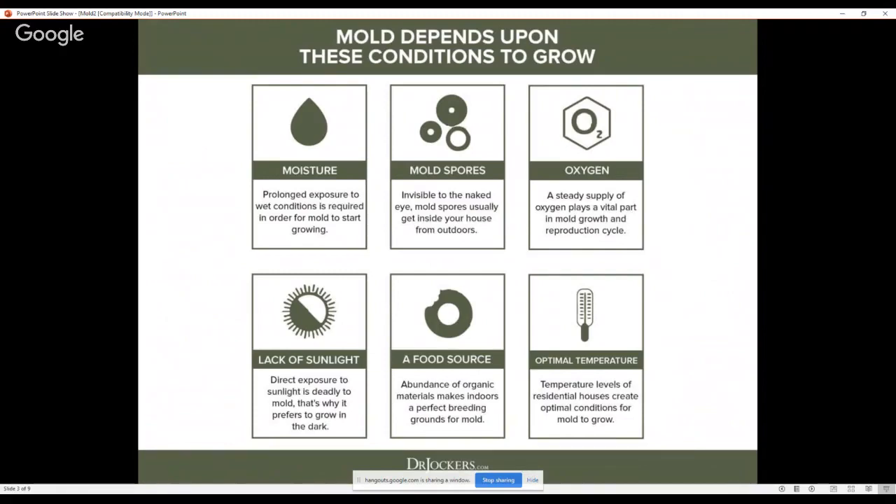Mold spores can also create mold buildup in other areas of your house. They need a steady stream of oxygen and low sunlight — sunlight UV is actually anti-fungal, so it helps kill off mold. Mold likes a dark, cool, wet area. Heat is fine as well, but typically it's going to be darker areas with a little less heat buildup.